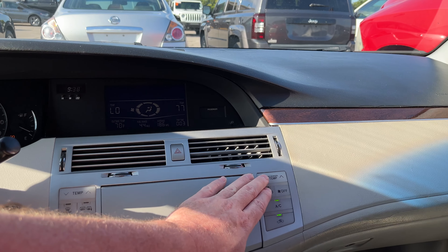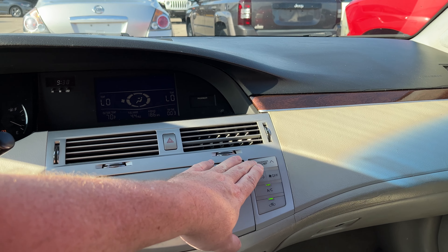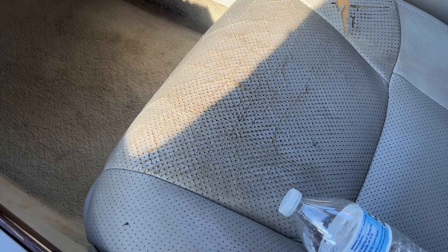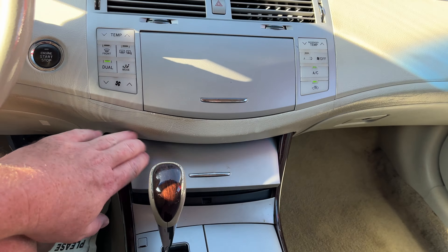...is in decent condition. The driver's seat looks better than the passenger seat — as you can see it's torn right there. But the driver's seat kind of has this thing going on. The rest of the interior is looking pretty good.